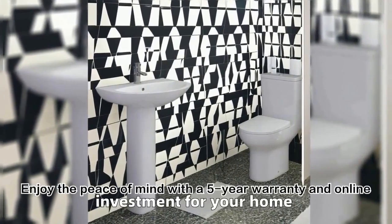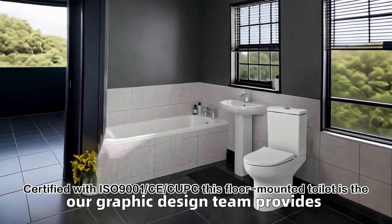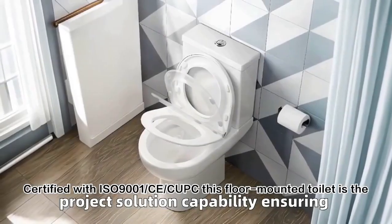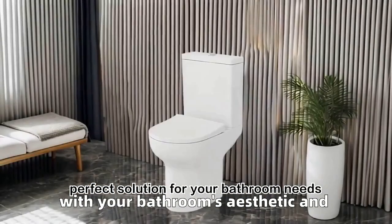Enjoy the peace of mind with a 5-year warranty and online technical support. Certified with ISO 9001, CE, and CUP-C, this floor-mounted toilet is the perfect solution for your bathroom needs.